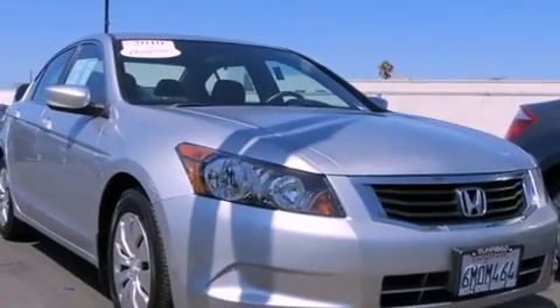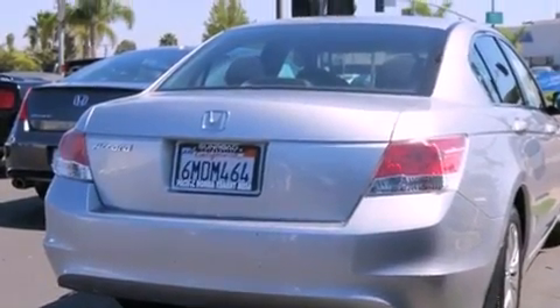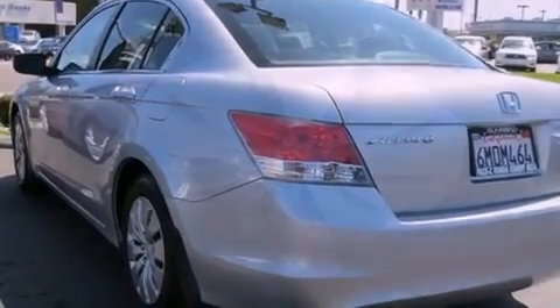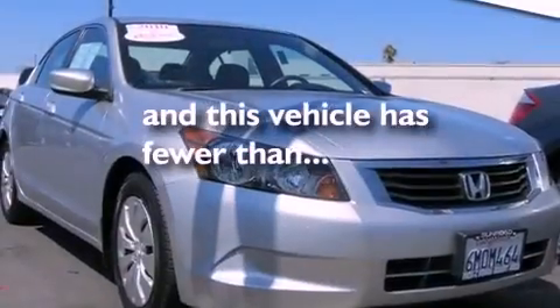Features include traction control and stability control systems, air conditioning, cruise control, tinted glass, an anti-lock braking system, side curtain airbags, full power accessories, a rear window defroster, speed-sensitive wipers, and this vehicle has less than 39,000 miles.